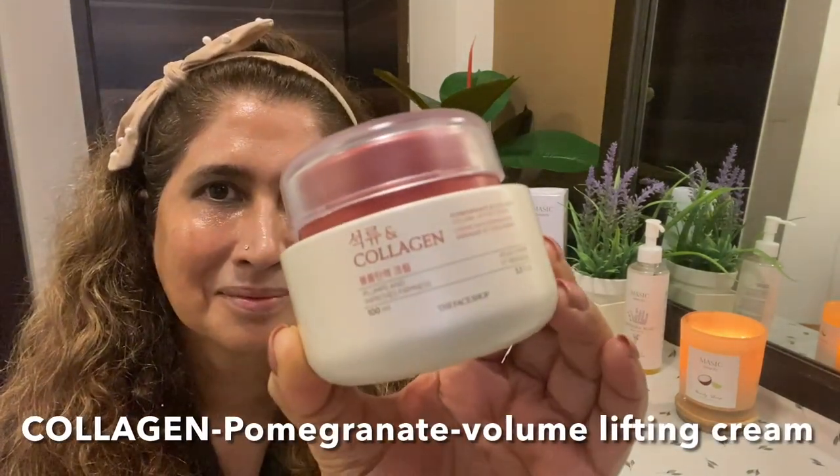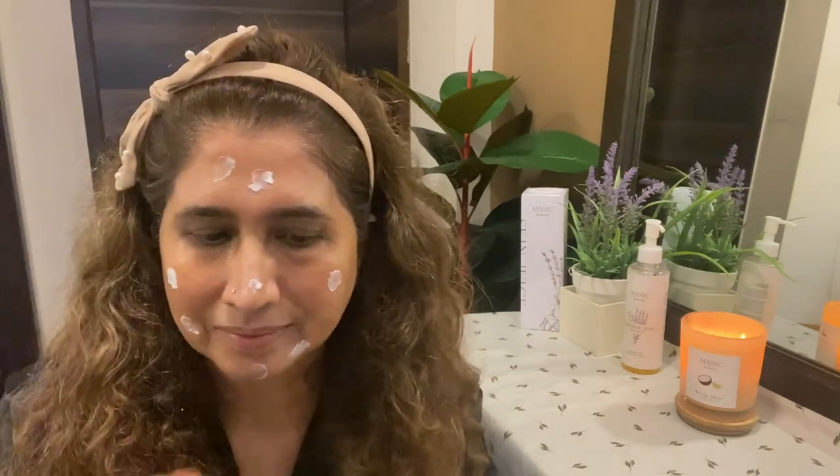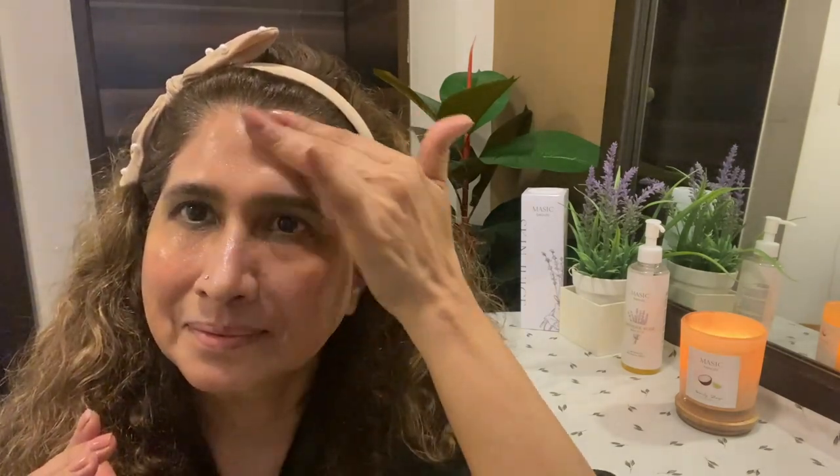Next is Collagen Pomegranate Volume Lifting Cream. Apply a generous amount of moisturizer all over your face and neck and massage upward. You'll notice that in every skincare routine, moisturizer appears near the end, because a moisturizing cream or lotion has many benefits — preventing dry skin, helping fight pollutants, adding a natural glow, among others. Moisturizing your skin is a must. Freshly moisturized skin has a healthy sheen which can even out any existing blemishes.